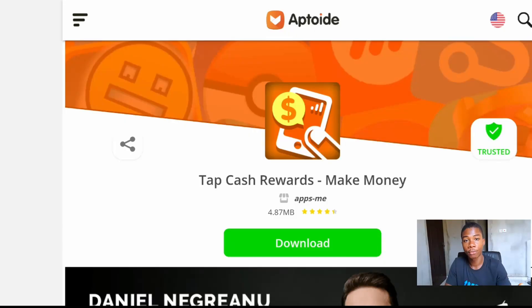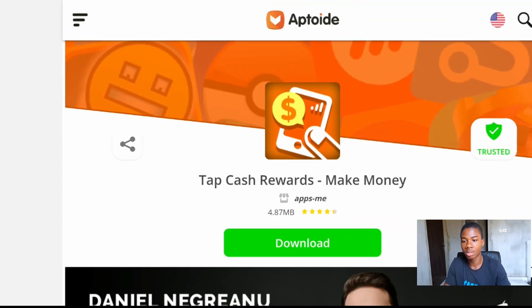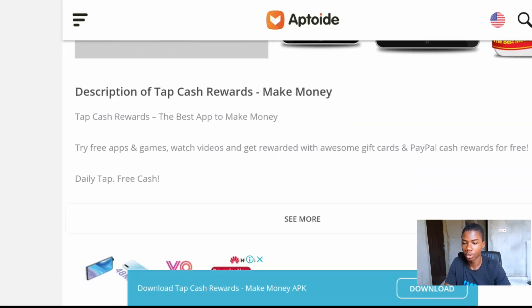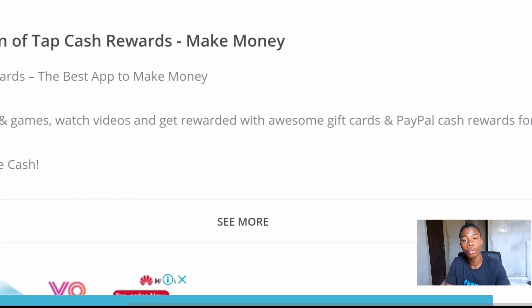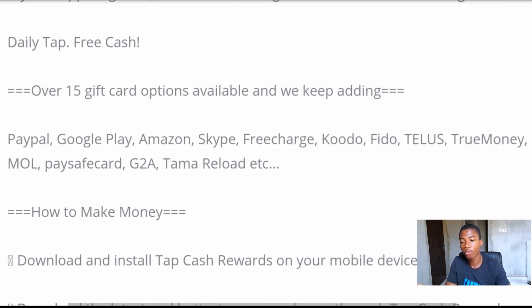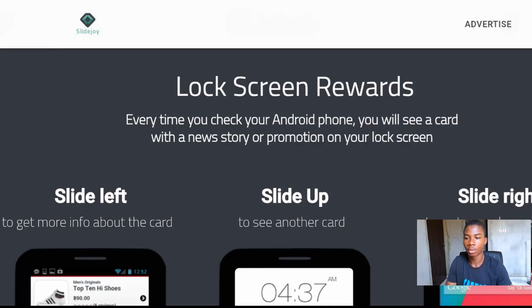The next app is called Tap Cash Rewards. It's similar to InboxDollars — all you have to do is watch a couple videos and play some games online to earn a few dollars. It's one of the easiest ways to make free money online. Tap Cash lets you rack up rewards for playing games and watching videos, and you can redeem your points to your PayPal account or as an Amazon gift card. If you only have a couple minutes a day, Tap Cash Rewards is a really nice way to spend it.